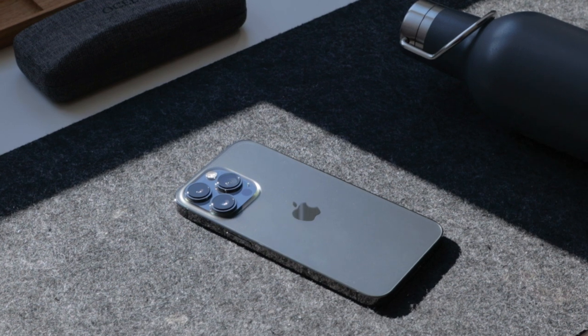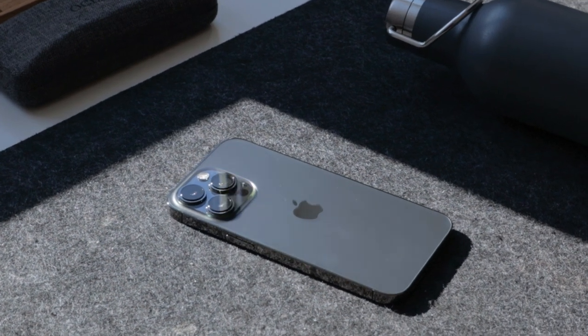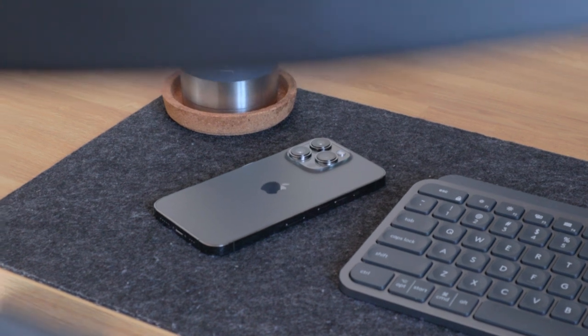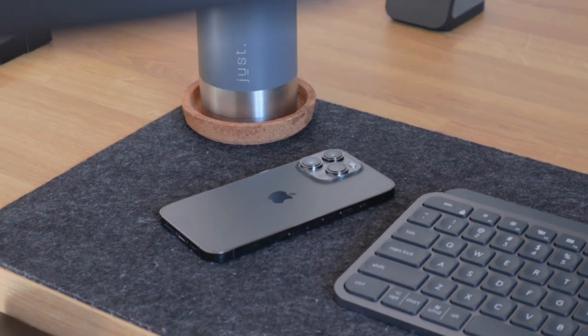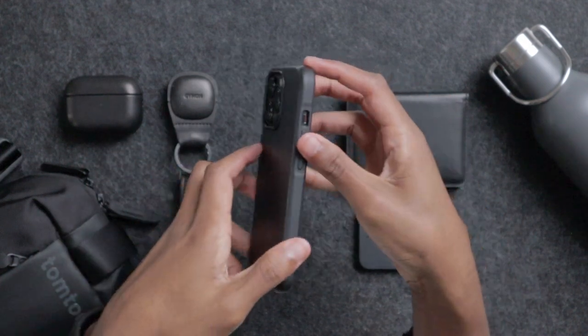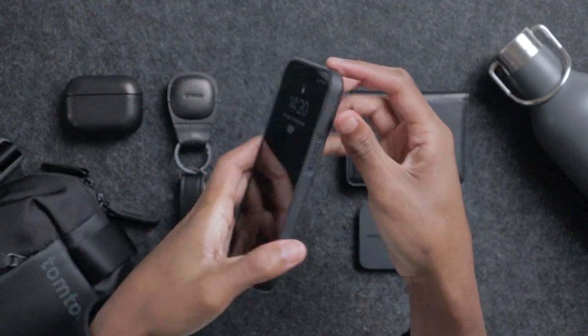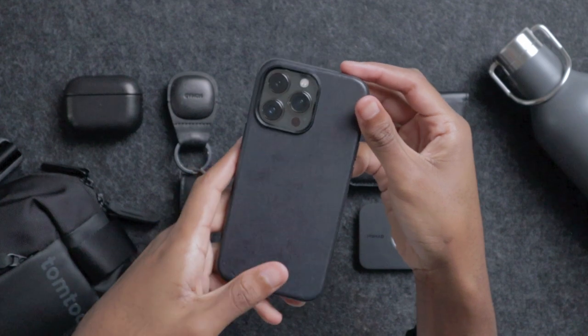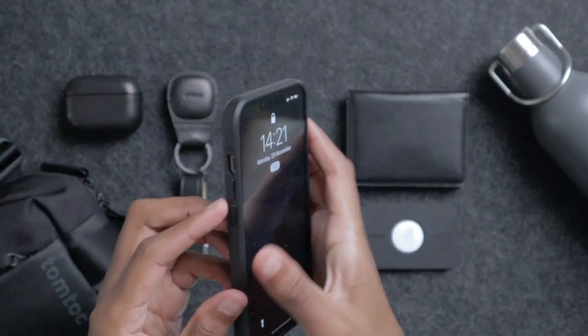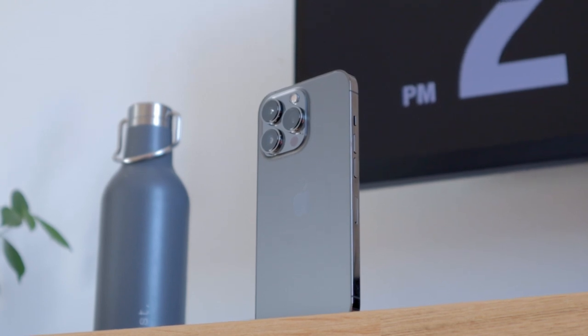The first product that I carry with me everywhere is my iPhone 13 Pro. I chose the standard Pro because I prefer the size over the 13 Pro Max, which has a bigger screen. I bought this smartphone on launch day — I actually pre-ordered it because I was so eager to get it in my hands. This smartphone is more than enough for me. Battery life is perfect; I usually only charge it when I go to sleep. Cameras are on another level.